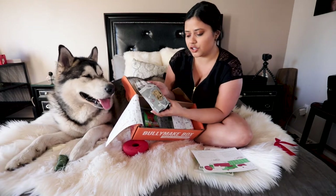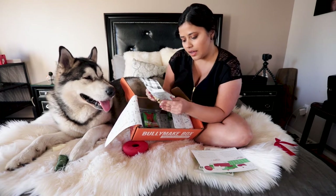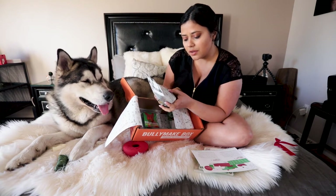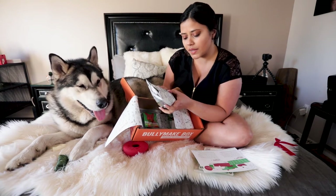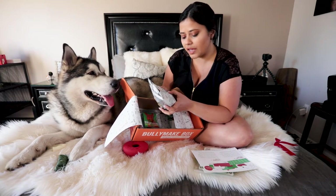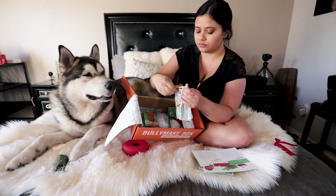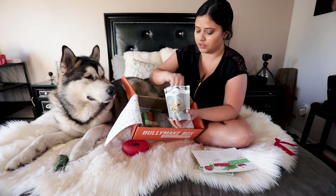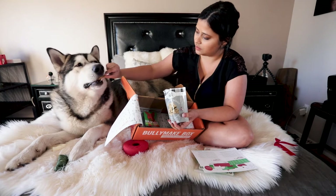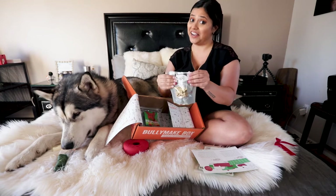This is our second treat: Best Buddy Bums, peanut butter flavor. The ingredients are garbanzo beans, potato flour, tapioca starch, flaxseed, peanut butter, quinoa, canola oil, and whole dry eggs — made in the US. He likes them!